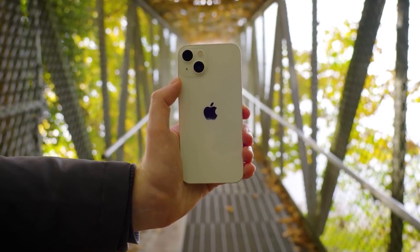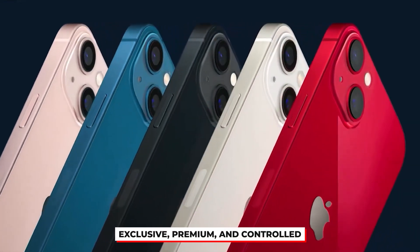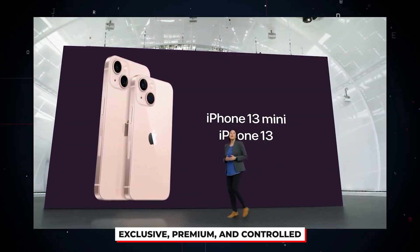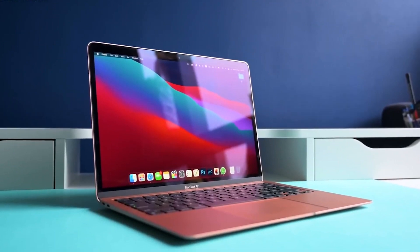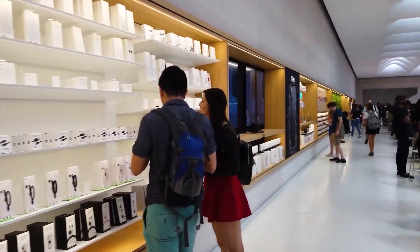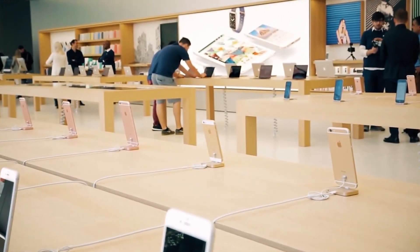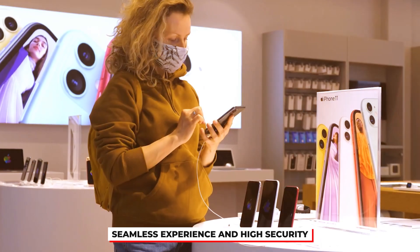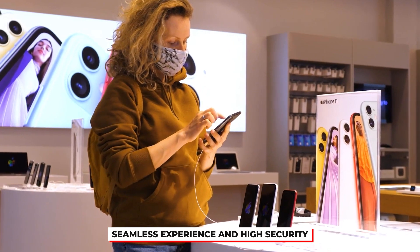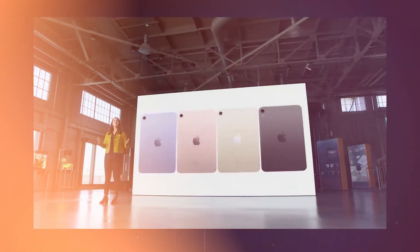Apple's ecosystem is designed to be exclusive, premium, and controlled, and this significantly influences the cost of apps on its platform. To understand why, it's important to look at how Apple manages its devices, services, and the App Store, which is the only official marketplace for iOS apps. This exclusivity comes with benefits for users, like a seamless experience and high security, but it also brings challenges and costs for developers, which are often passed on to consumers.